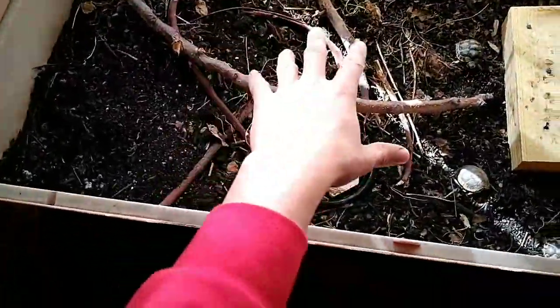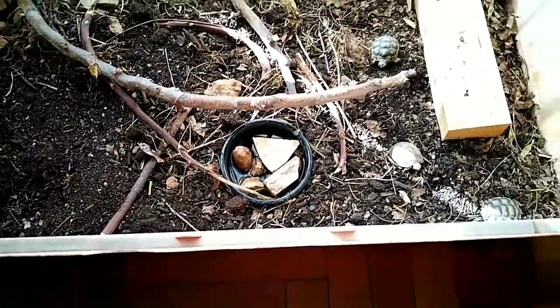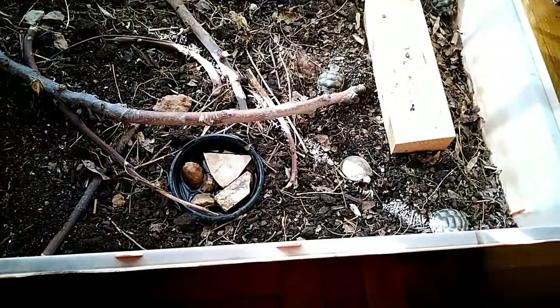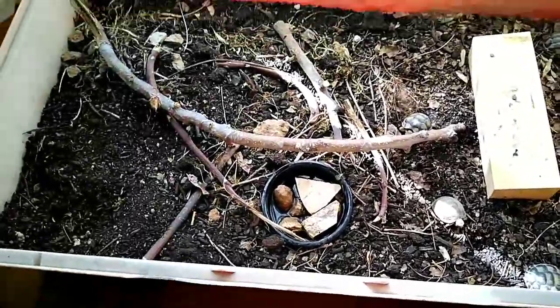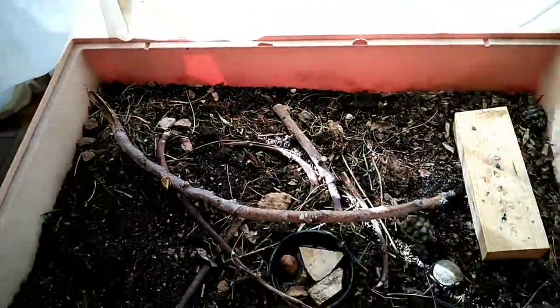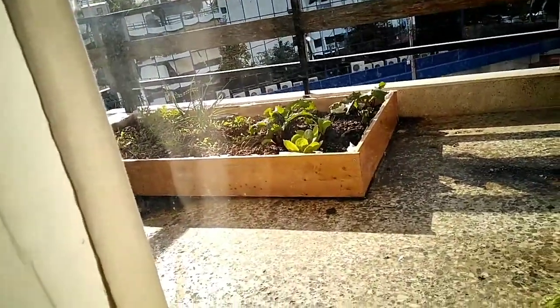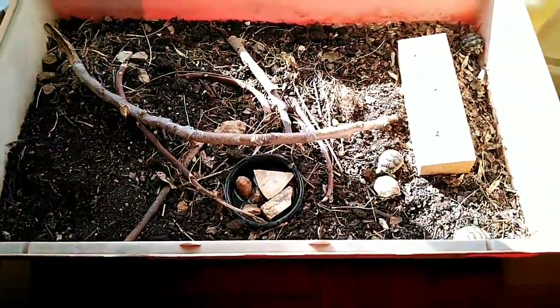I usually just throw some food in here and they find it — they don't care about a particular place. They are foraging turtles in nature. Because I live in Greece, I don't need any special lamps or anything. I just have them by the windowsill and I usually take them outside, right here. As you can see, I have the little garden over there.